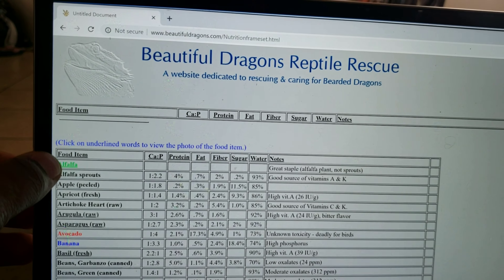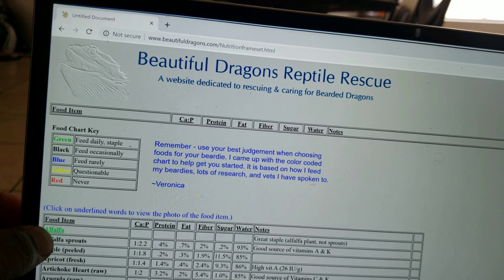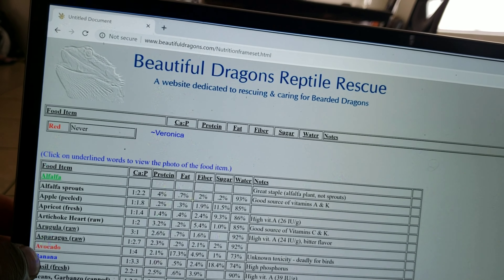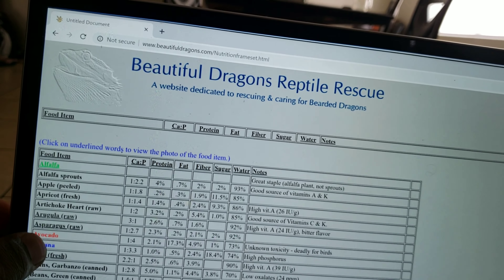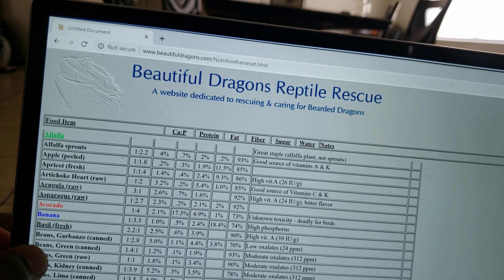So you have alfalfa in the green — you can feed that daily. Alfalfa, apple, apricot, artichoke heart, arugula, asparagus — you can feed all those daily.